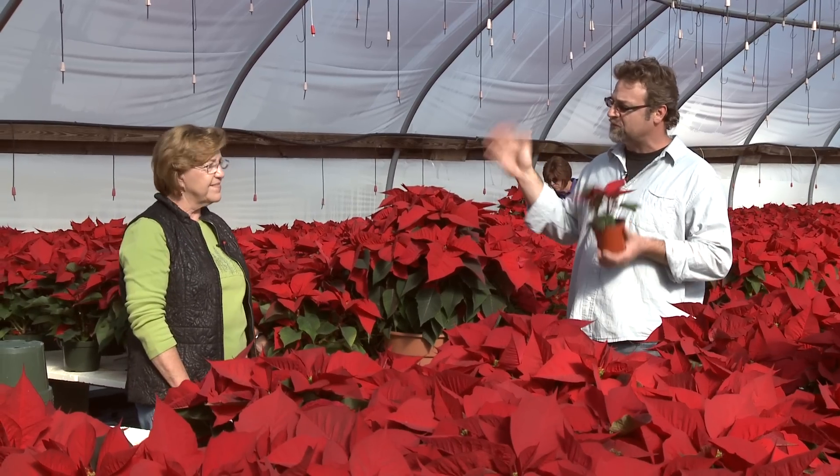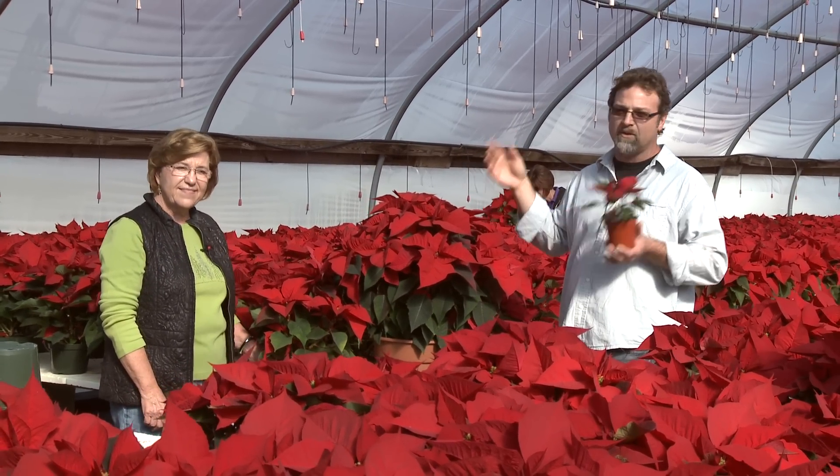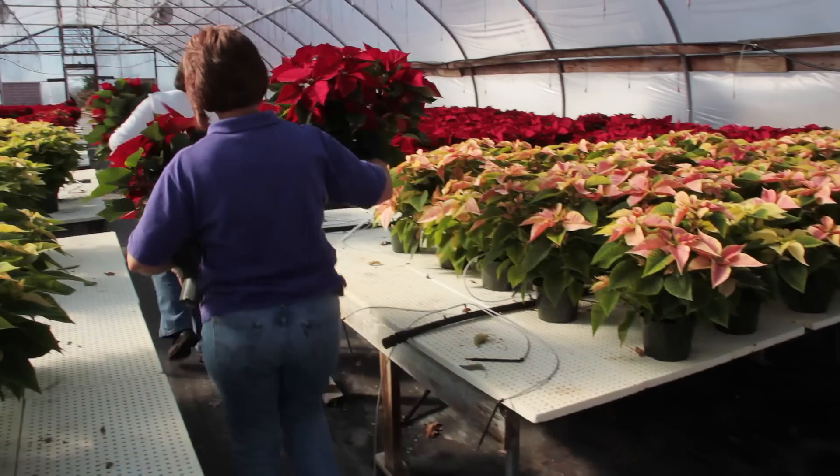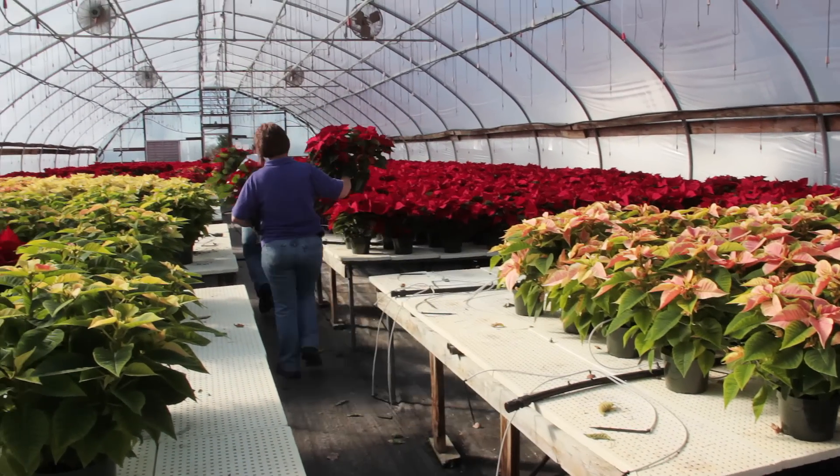Janet's husband David has just transported a load of these all the way over to Campbellsville. Y'all are taking poinsettias all the way to Middlesboro, which is in the southeastern part of the state.